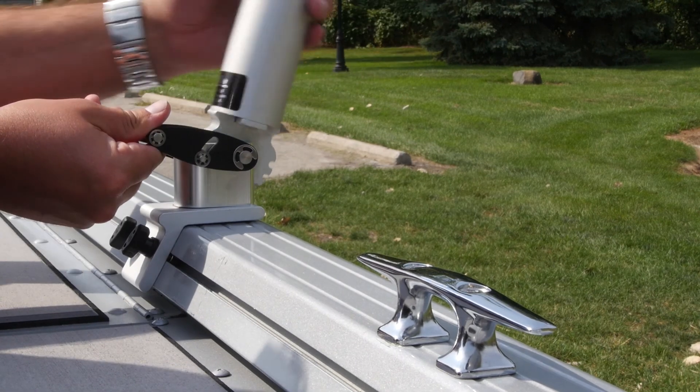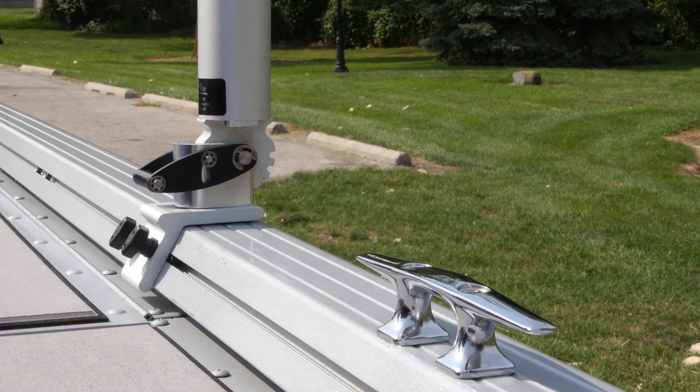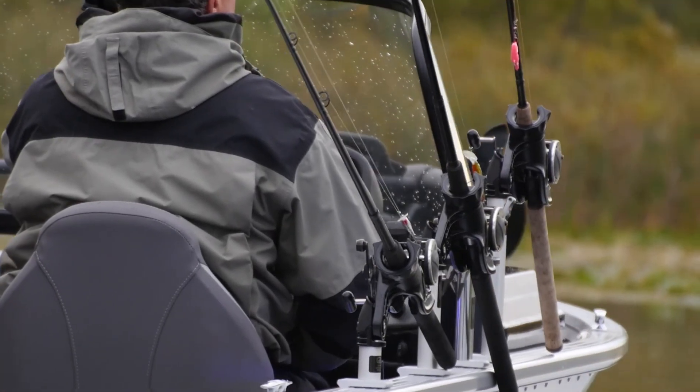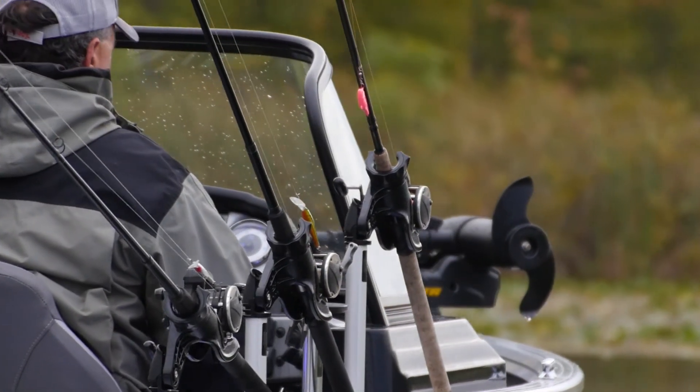The Integrated Gunnel Tracking System allows you to add rod holders, cup holders, accessory mounts — anything you can name, and anything in the Burt's Custom Tackle product catalog.